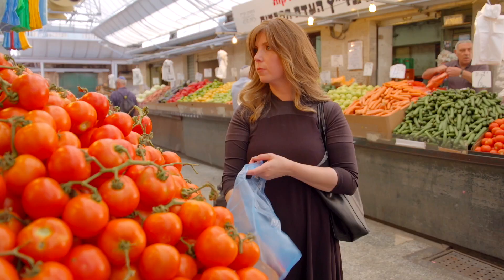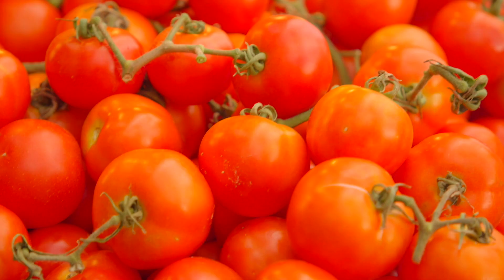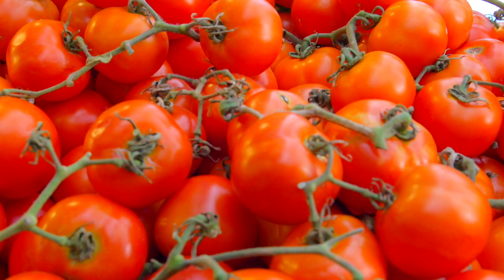Since tomatoes are the star of this dish, you want to make sure that they're really deeply richly colored, firm with a teeny bit of give, and if you can, sniff the tomatoes. You want that woodsy smell — on the vine is delicious — and that's what's going to give it a ton of flavor.